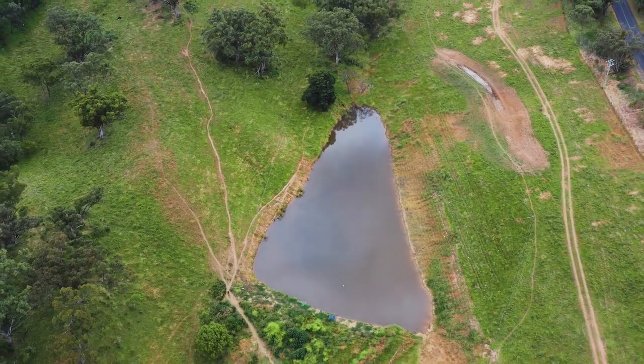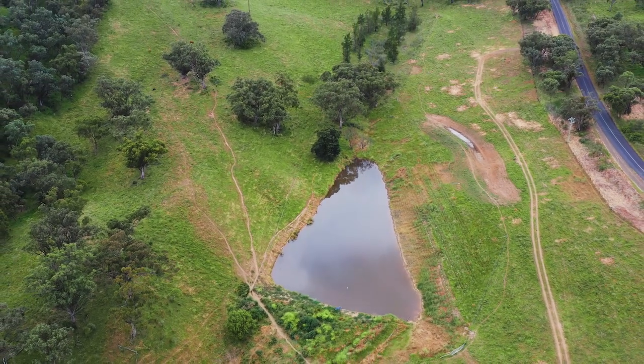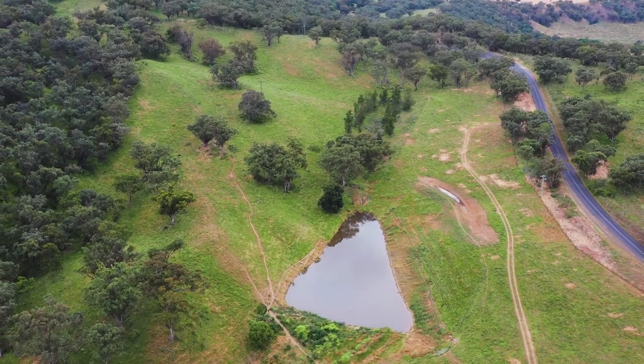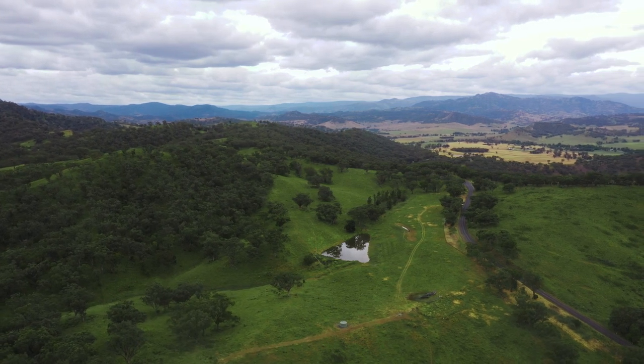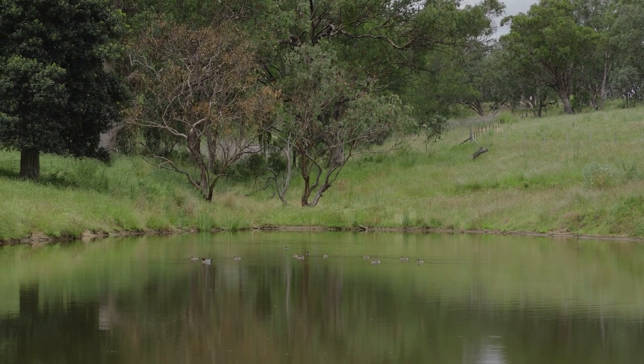There's some great technology that we can put in place that can help reduce the time and the effort put into managing your stock water system. We'll be talking to Warwick Nan, who manages our travelling stock reserves across the Hunter Local Land Services Upper Hunter Area.